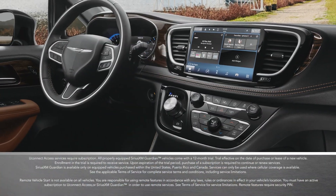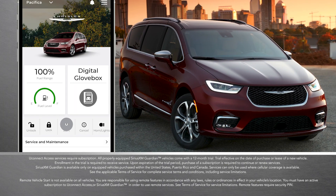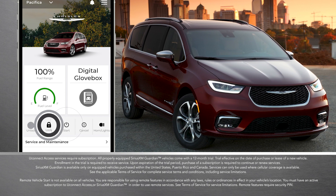If your vehicle is equipped with connected services, enroll to get even more great features like Remote Start, Lock, and Unlock.